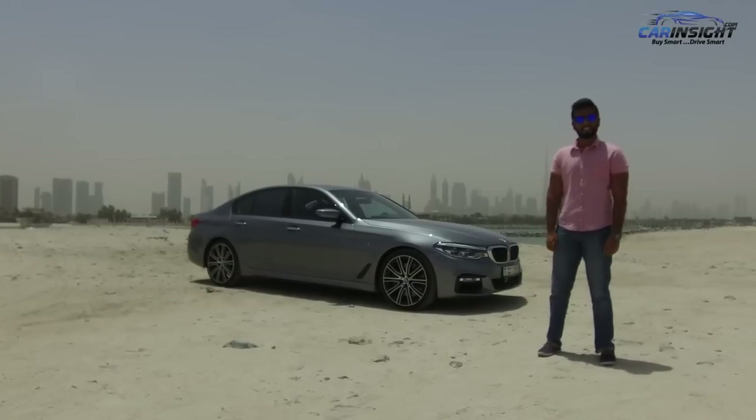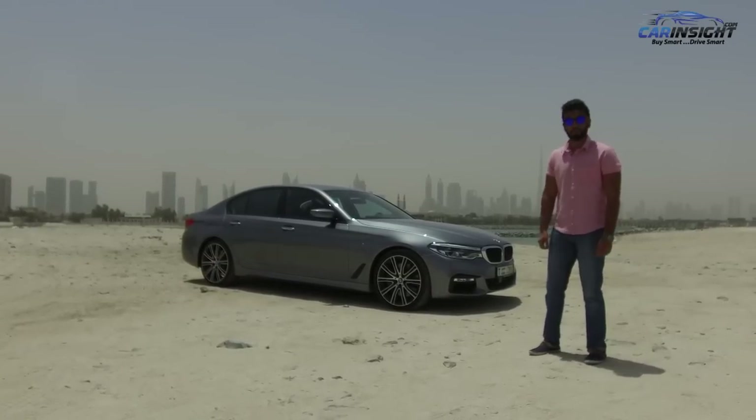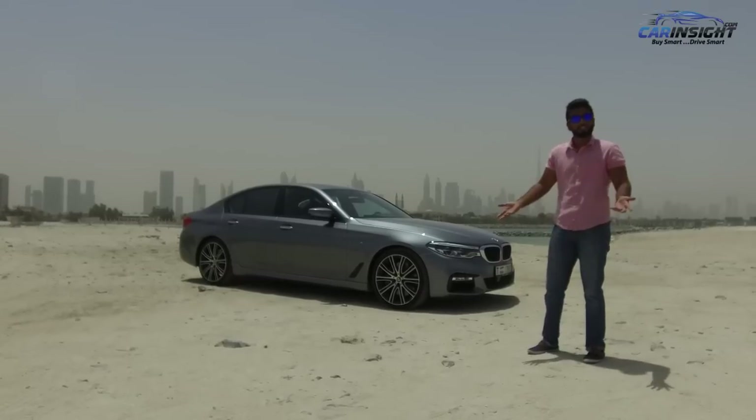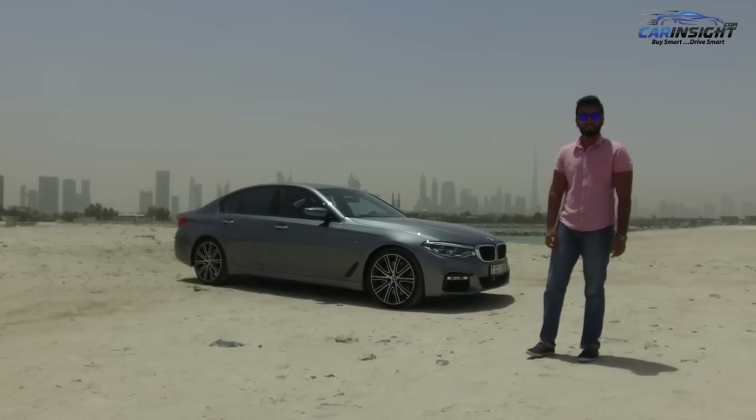This is the all-new 7th generation BMW 5 Series — specifically, the 540i M Sport. But what makes it so special? What makes it so different? Well, it's essentially a Mini 7 Series. Let's get behind the wheel to find out what it's all about.